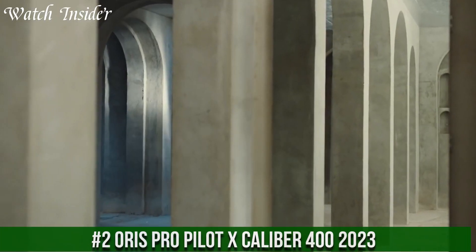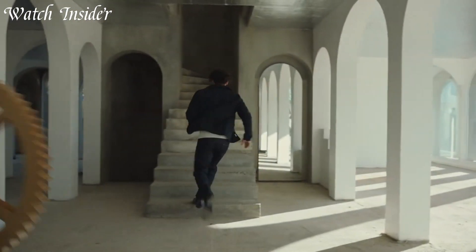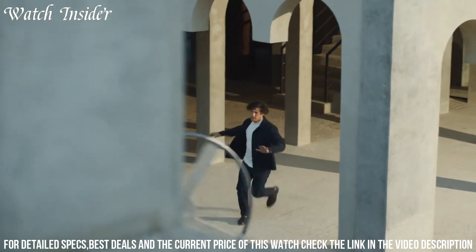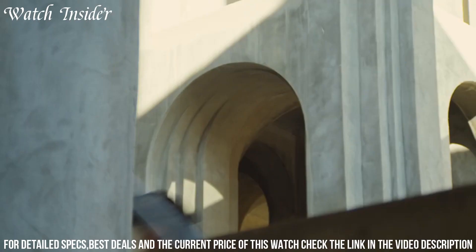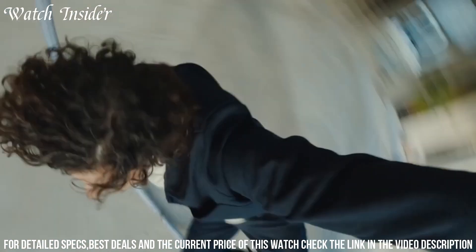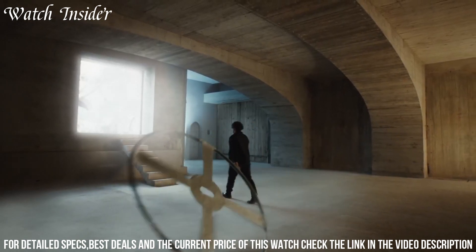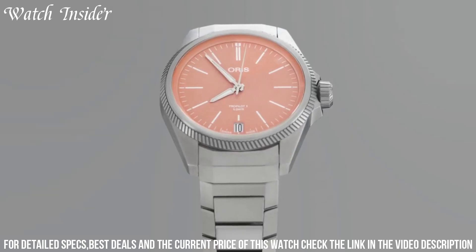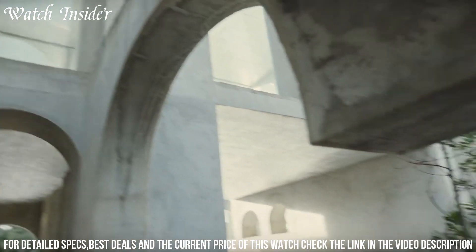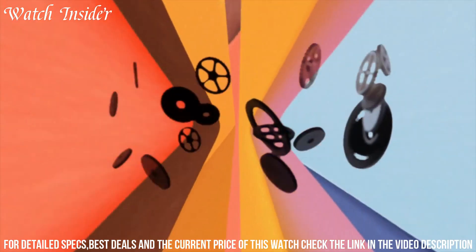Number 2: Oris Pro Pilot Excalibur 400-2023 — a remarkable pilot's watch with an impressive set of features. This limited-edition timepiece has a durable titanium case with a black DLC coating housing the Caliber 400 automatic movement, which provides a power reserve of up to 120 hours and a frequency of 28,800 vibrations per hour. The watch also features a bi-directional rotating bezel, a day-and-date display, and luminescent hands and markers for easy readability.